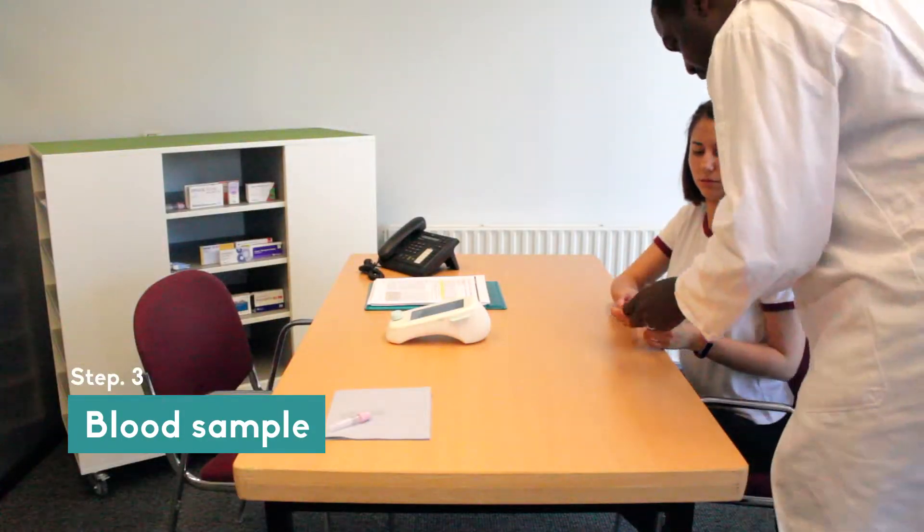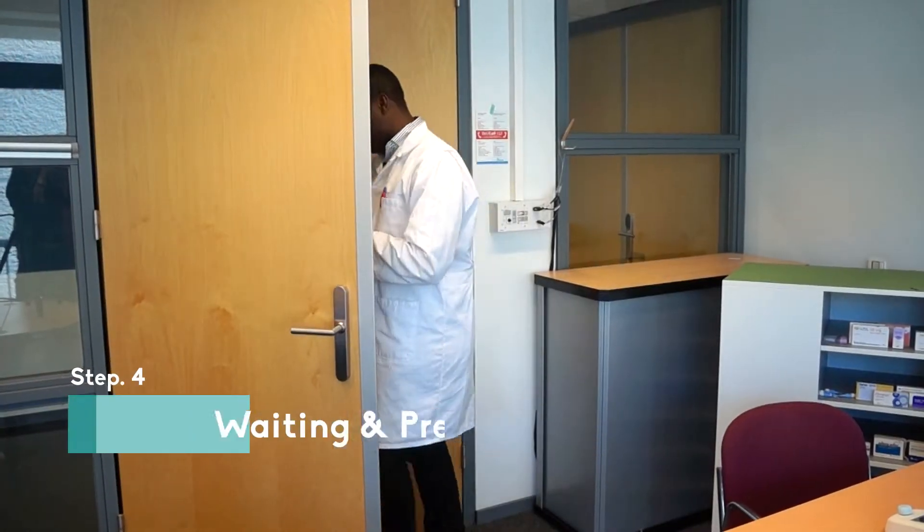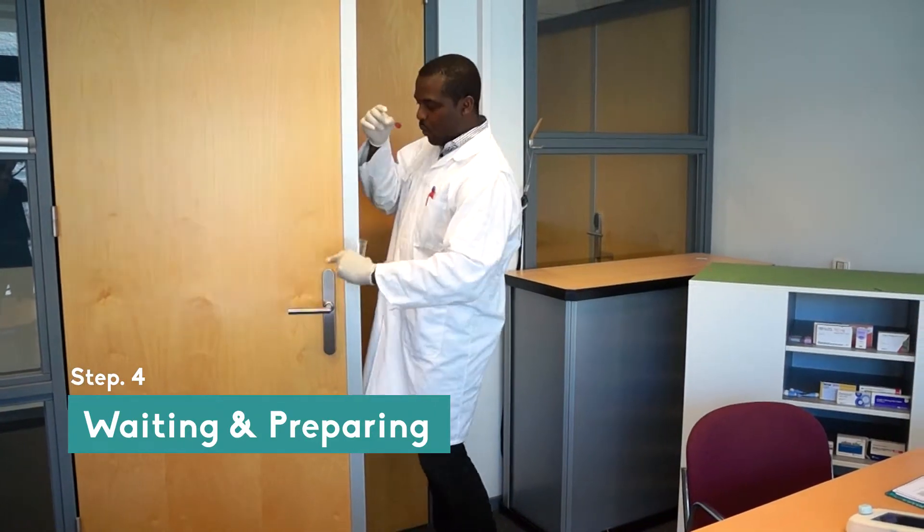Next, the pharmacist takes a blood sample from the patient. This is a small and harmless procedure. The patient will have to wait a few minutes while the pharmacist prepares the blood slide for the diagnosis.